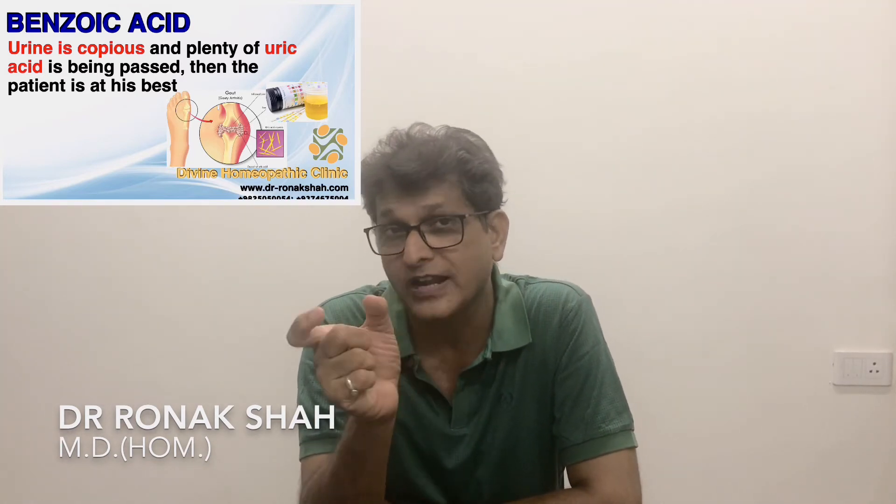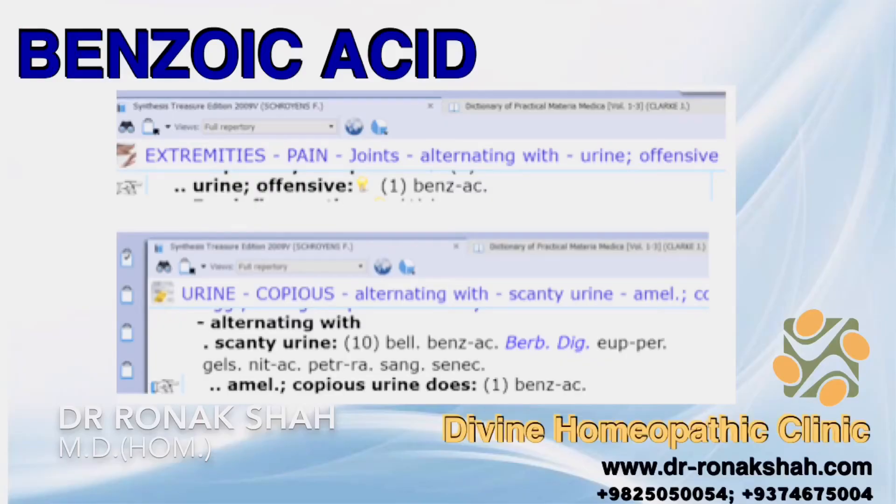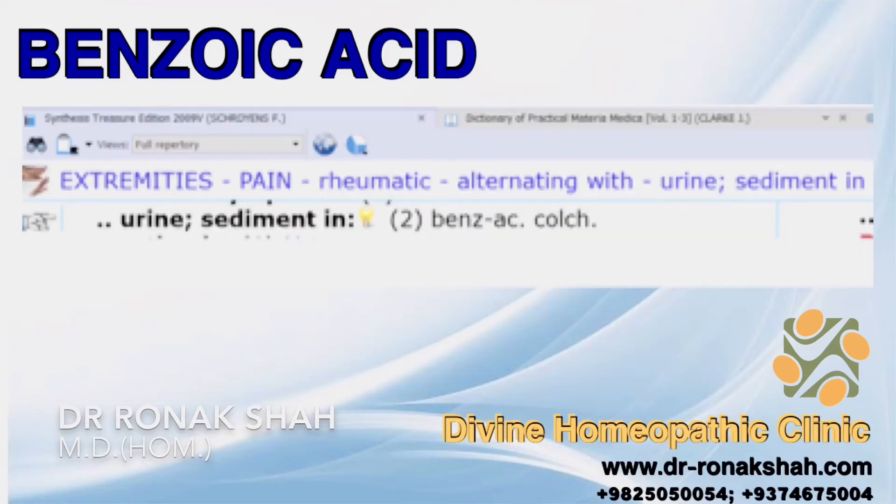The patient is sensitive to cold draft and to the open air, but as soon as urine starts up again the patient is comfortable. The rubrics given are: extremities pain alternating with urine offensive, copious alternating with scanty urine, and extremities pain rheumatic alternating with urine deposits.